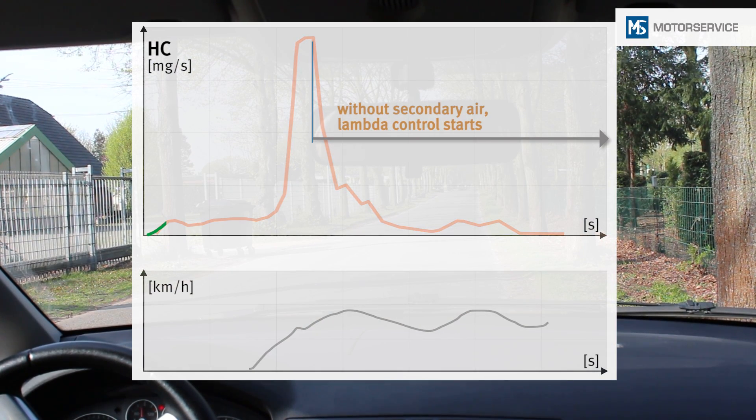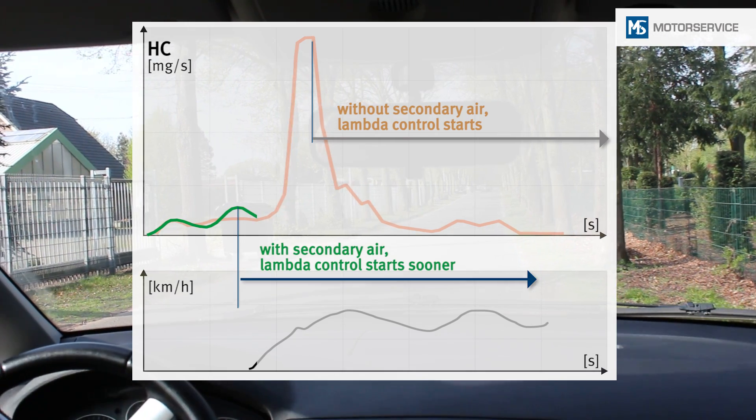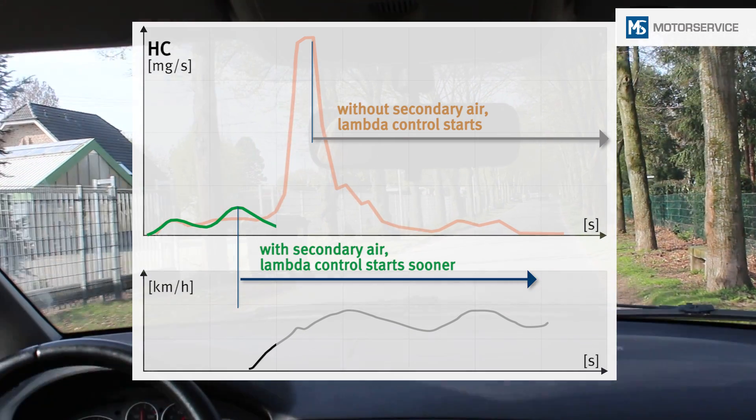Although the secondary air system is only switched on for 20 to 60 seconds after a cold start, it nonetheless causes a considerable reduction in the emissions of hydrocarbons and carbon monoxide.